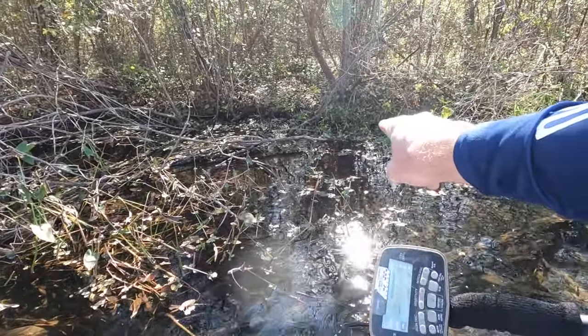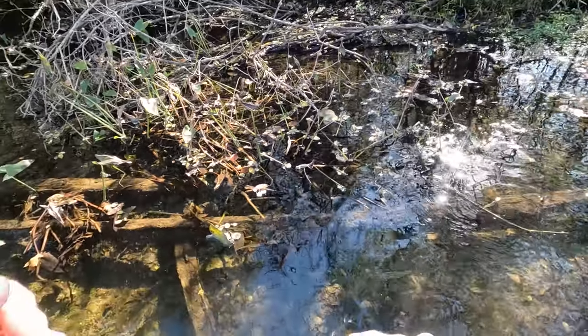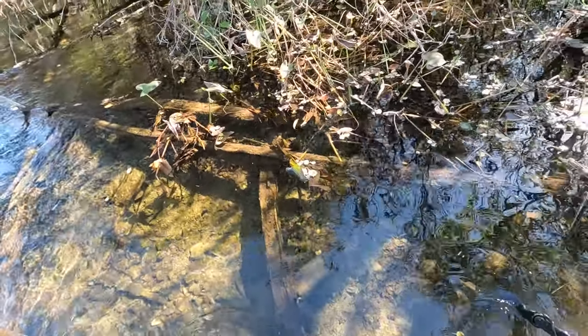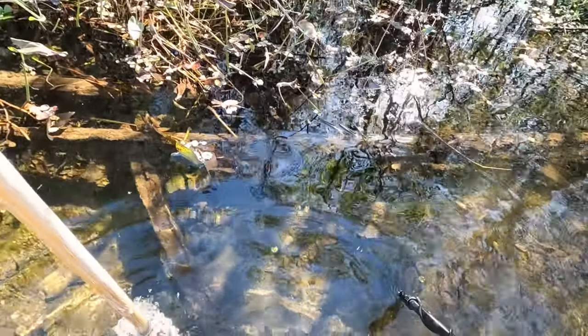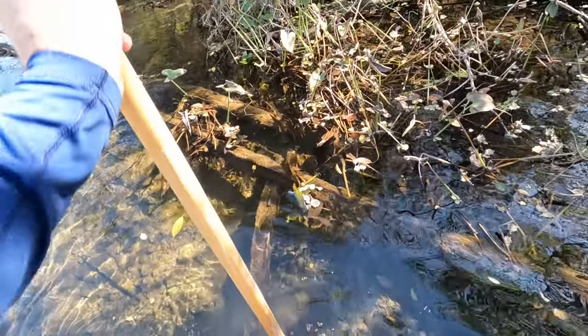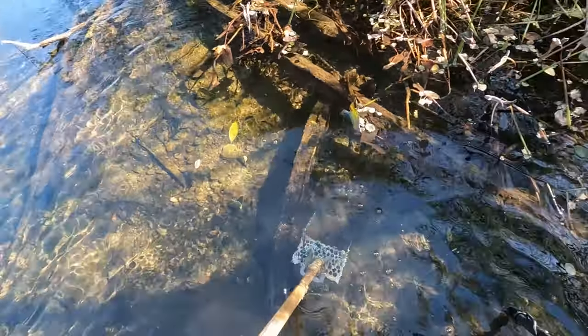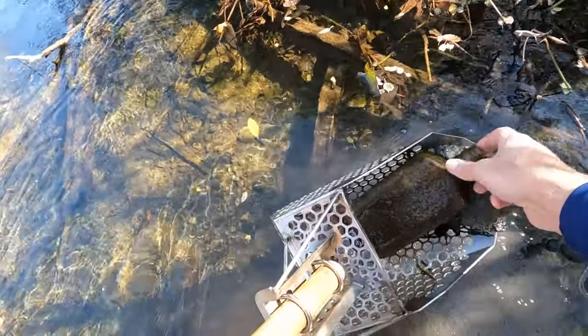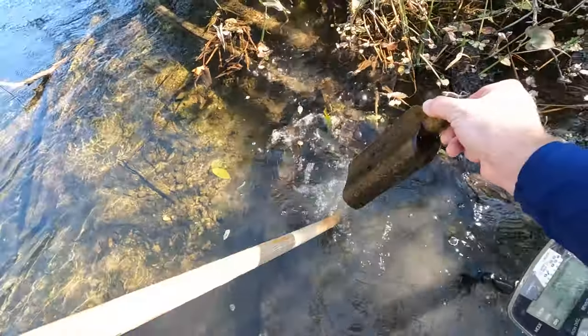I got a bottle back here — it's a little far back — but I also have one right down here at my feet. It's like a liquor bottle. Got a bottle back here — not too old, but it's complete.